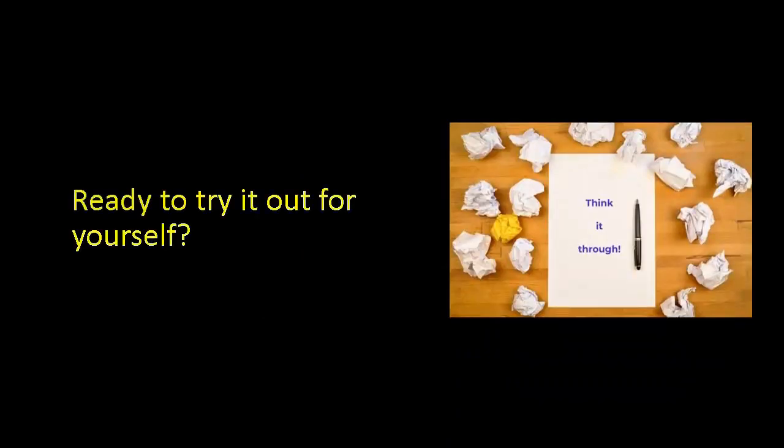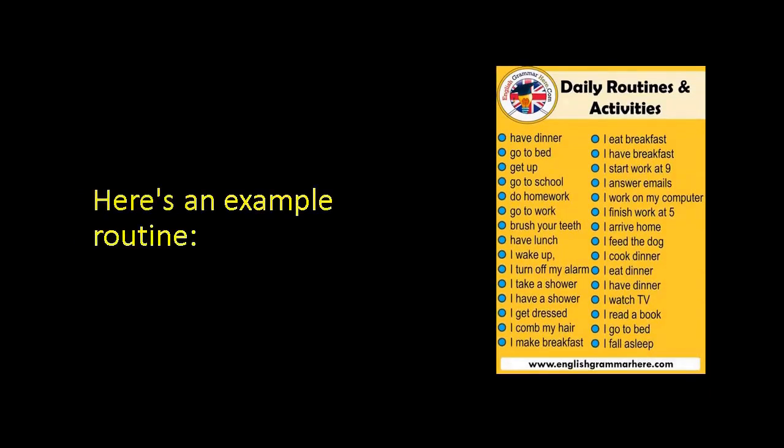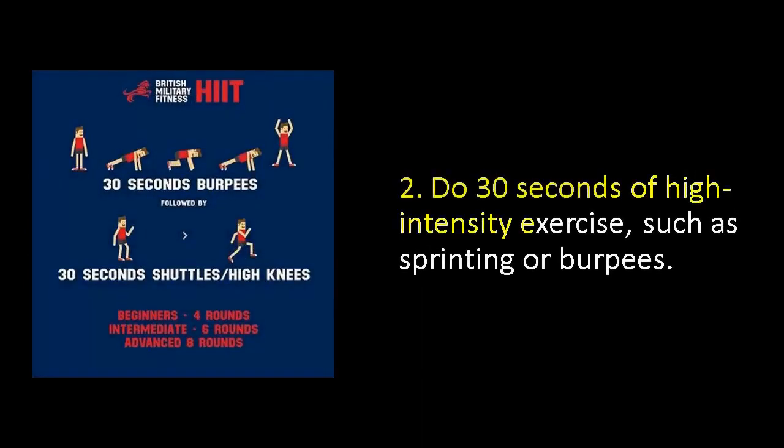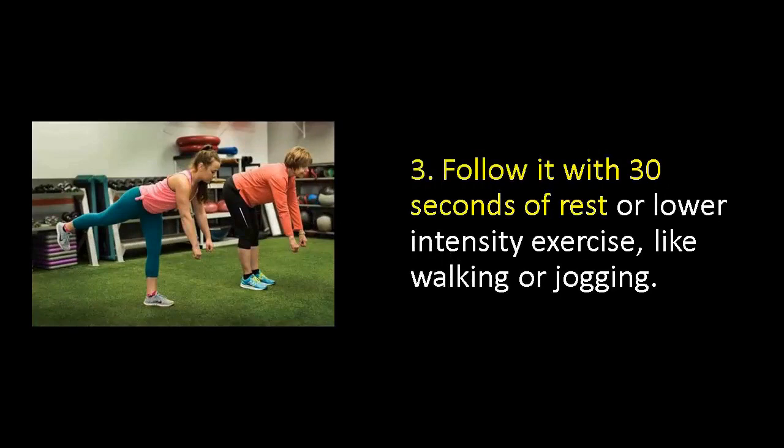Ready to try it out for yourself? Here's an example routine. First, warm up for 5 minutes with jumping jacks or jogging in place. Then, do 30 seconds of high intensity exercise such as sprinting or burpees. Follow it with 30 seconds of rest or lower intensity exercise like walking or jogging.